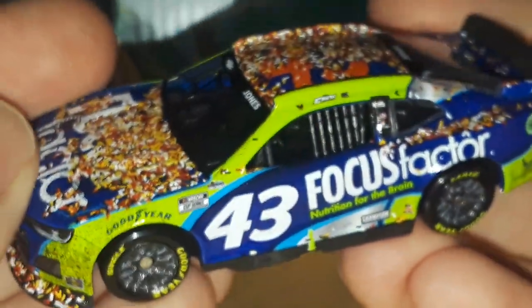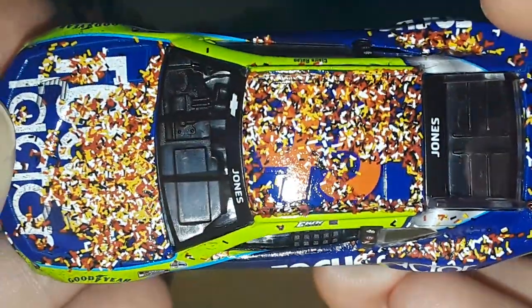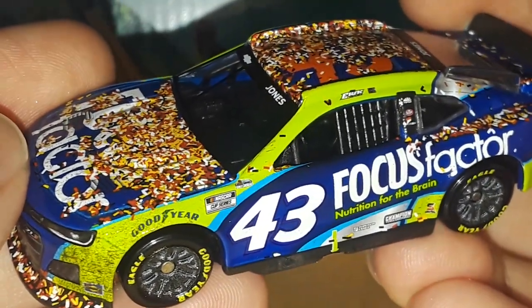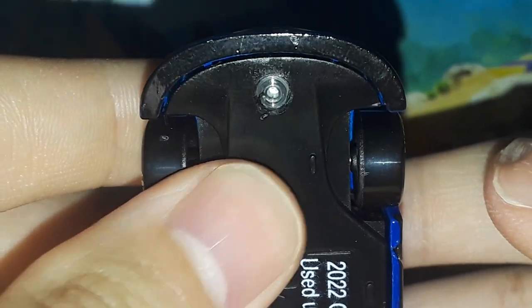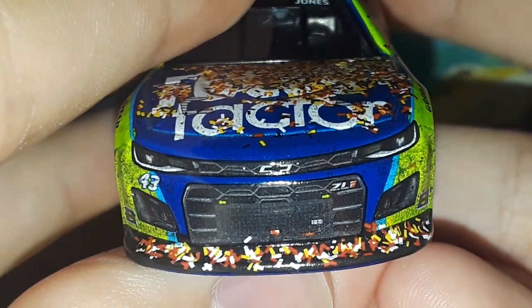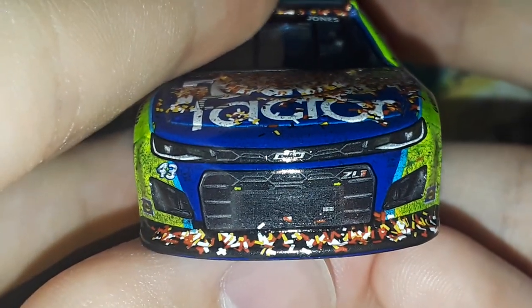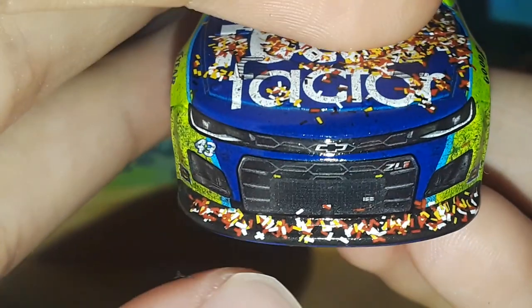Now it's time for the race version detail. If you want the paint scheme review, go back to that video on Action 46 Network. Starting with the front — we have a black splitter with no carbon wrap underneath, just paint, and a black and blue spoiler. The main color scheme for the confetti appears to be red, white, and yellow, matching the CookOut sponsorship. Pretty cool to see the confetti matching that.